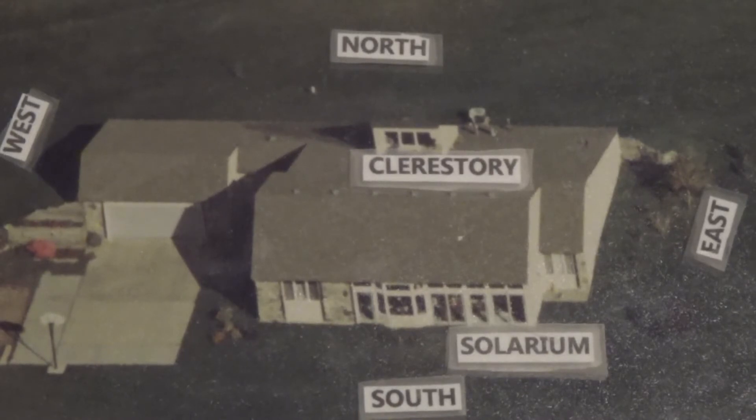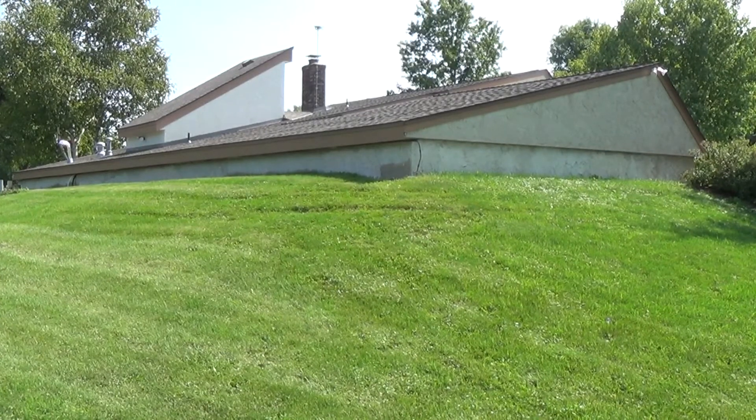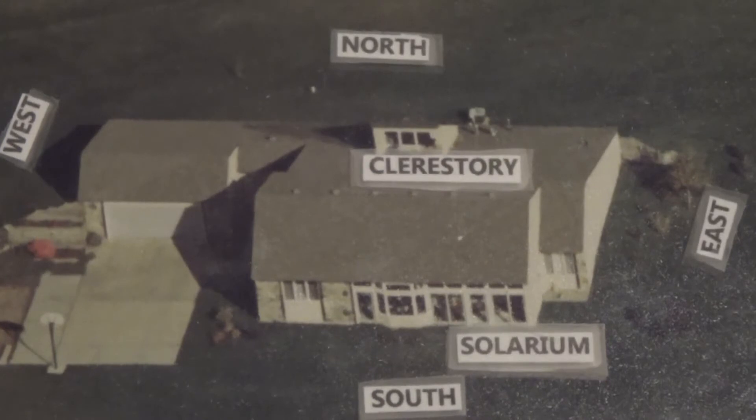The house is 2,600 square feet on a concrete slab with 8-inch concrete walls on the north, east, and west sides. It has full earth berms on the north side of the house and garage and west of the garage, with partial berms on the west and east sides of the house.